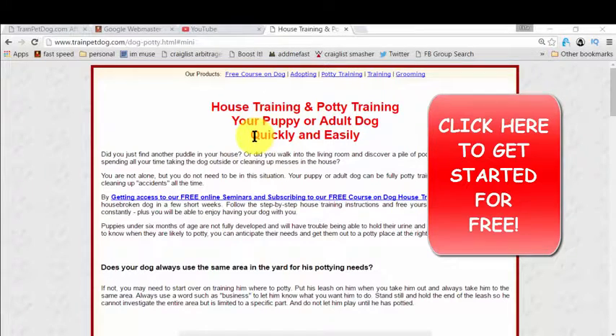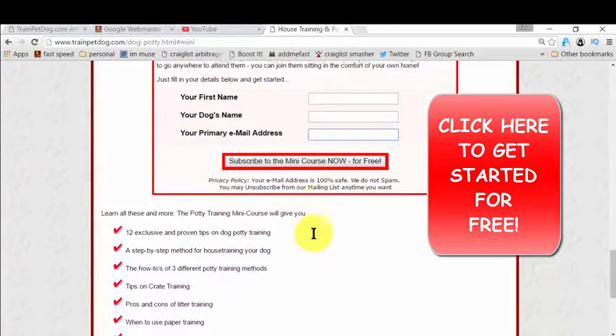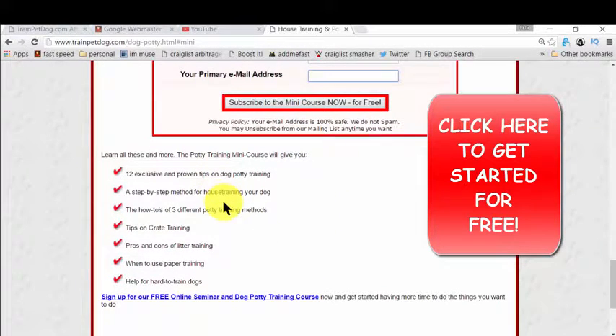The heading is 'House Training and Potty Training.' You simply click 'Get Access to This,' and you just need to give your name, your dog's name, and your email so that they can deliver the ebook to you. That mini course will have all the bullet points shown here, and it's amazing because they're actually giving you everything you need to know for potty training.